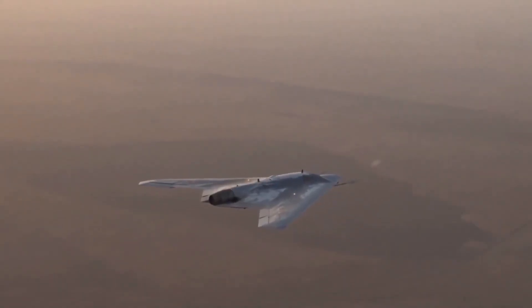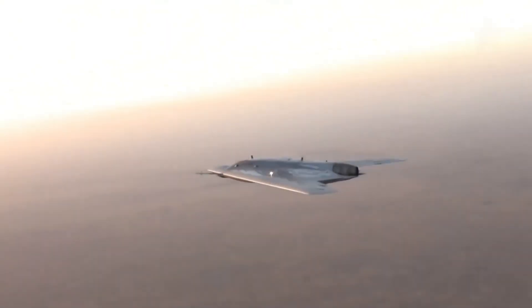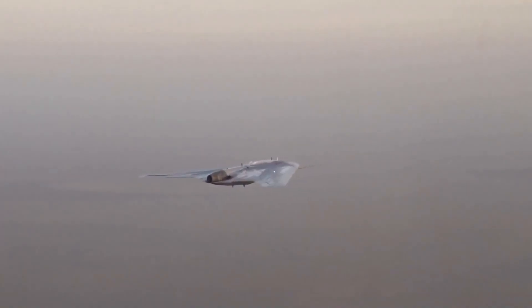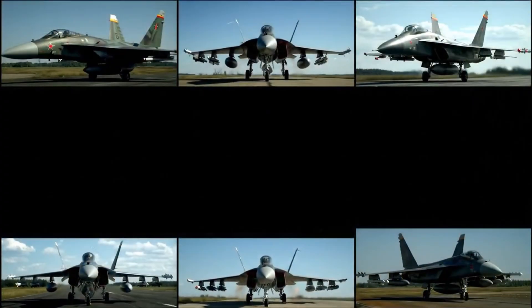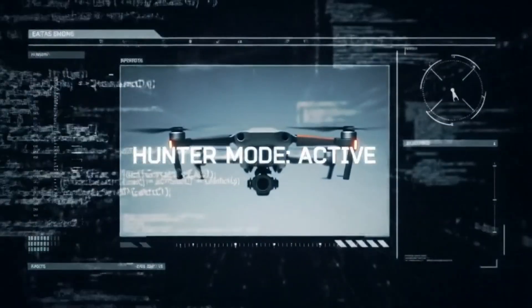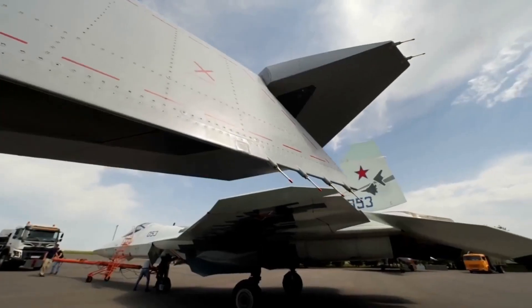That second shape — it had no tail, no signal, no cockpit. It didn't answer radar, it didn't respond to commands, it didn't even exist on paper. But it was there. Flying just behind the Su-57, hidden in the dark sky, was something else. Something silent. Something deadly. A machine built not just for war, but for vanishing into it.